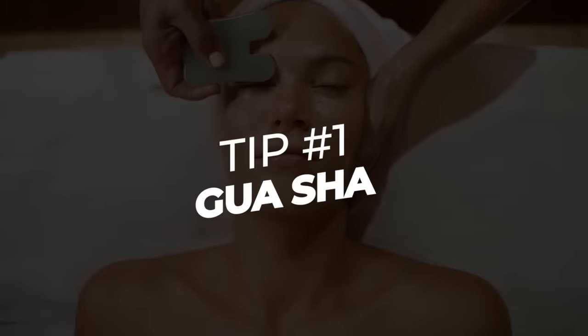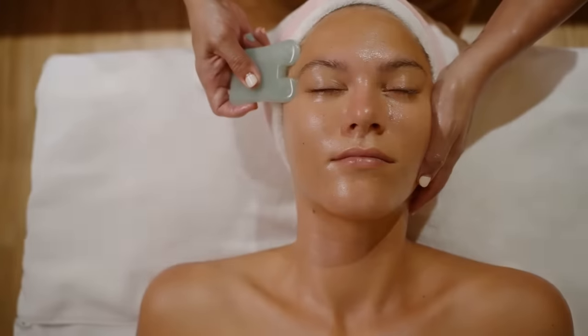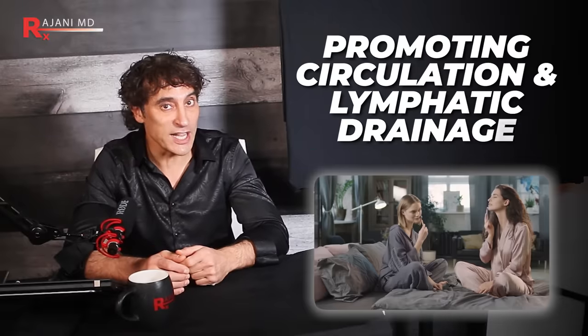My first tip takes us back to ancient China: Gua Sha. While this one isn't exactly free, you only need to buy the tool once and you can use it for years and years. This technique involves using a smooth-edged tool — usually made from a stone like jade, or a metal — to gently massage the face, promoting circulation and lymphatic drainage.